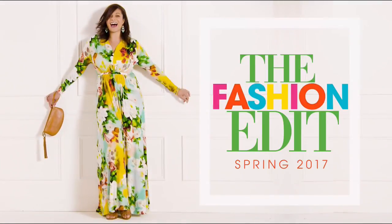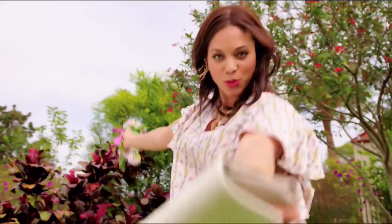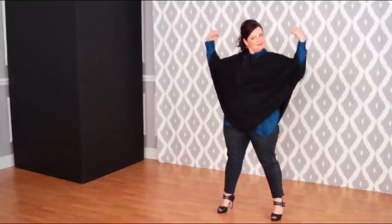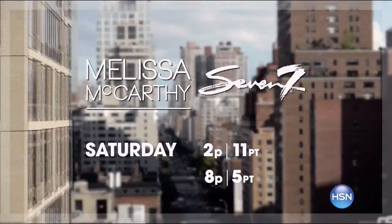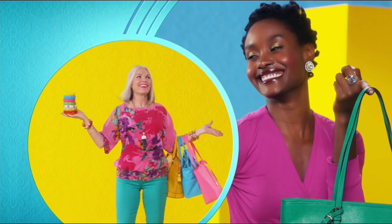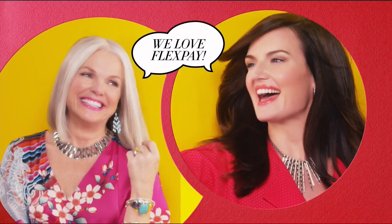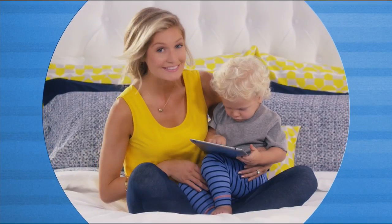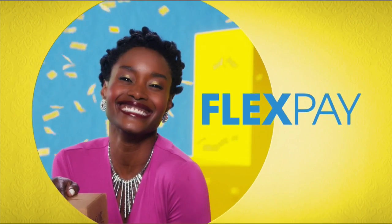Don't miss the fashion edit premiere of the Melissa McCarthy Seven7 spring collection. To look your most beautiful, you have to be comfortable. Join Melissa McCarthy as she takes on New York City, giving real women the fashion surprise of a lifetime — the fashion edit, styling Manhattan, only on HSN. There's so many things to love about HSN, but one thing that makes shopping here fun is FlexPay. Get it home now without the stress of paying all at once — buy what you want now, pay it off later with your credit or debit card. FlexPay, exclusively at HSN.